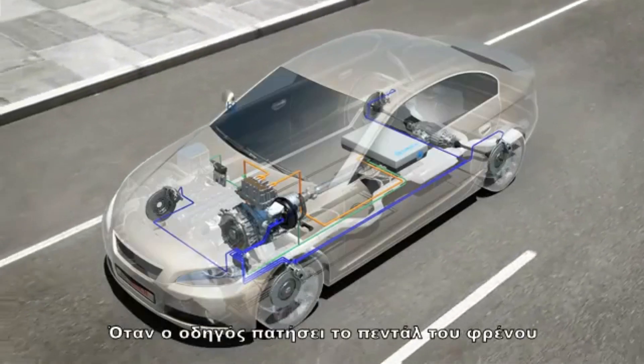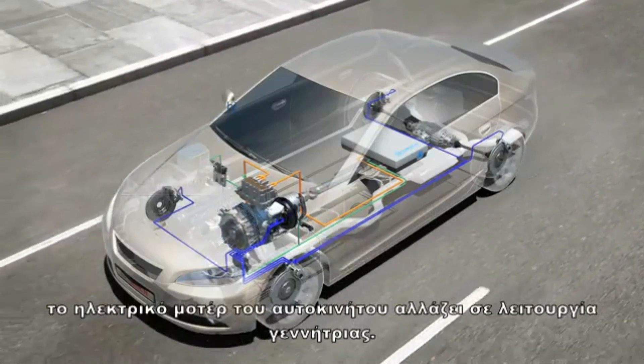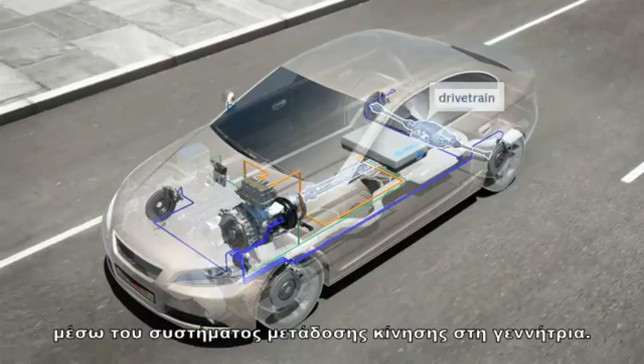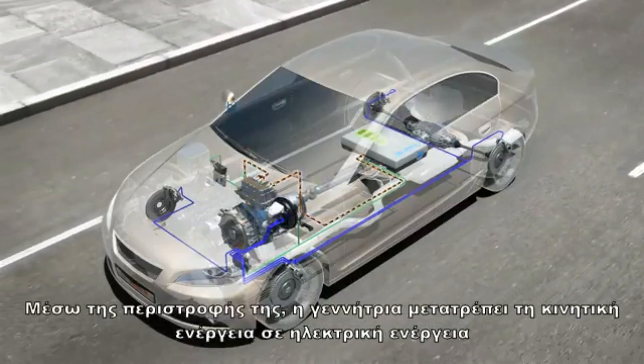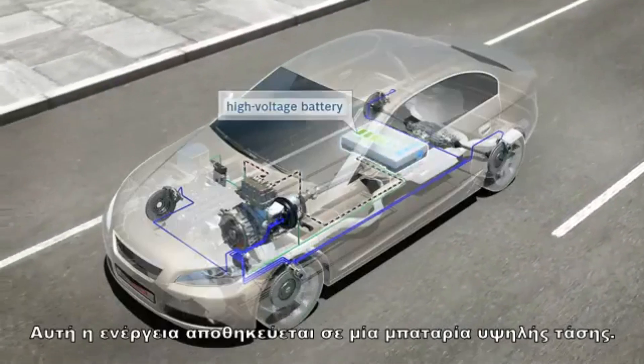When the driver steps on the brake, the vehicle's electric motor switches to generator mode. The wheels transfer the kinetic energy via the drivetrain to the generator. Through its rotation, the generator converts a portion of the kinetic energy into electrical energy. This energy is stored in a high-voltage battery.